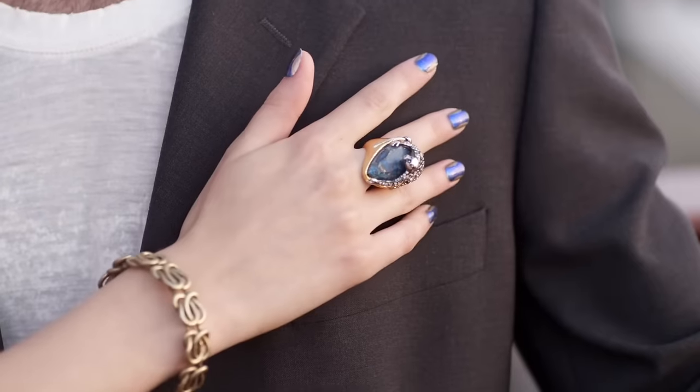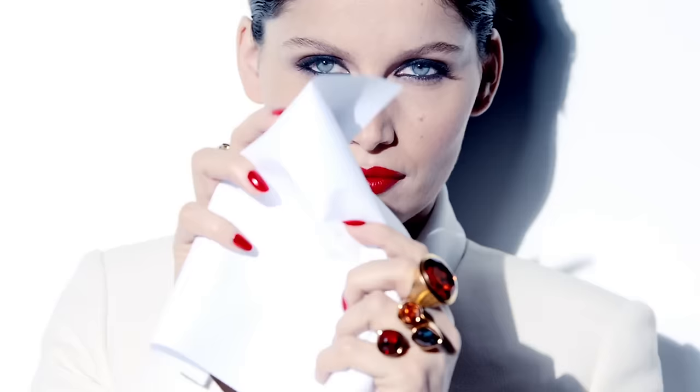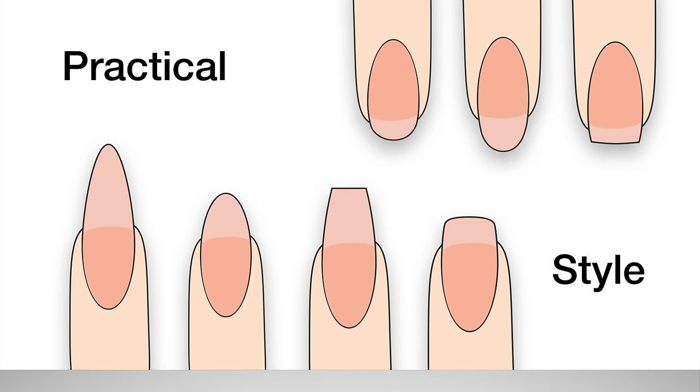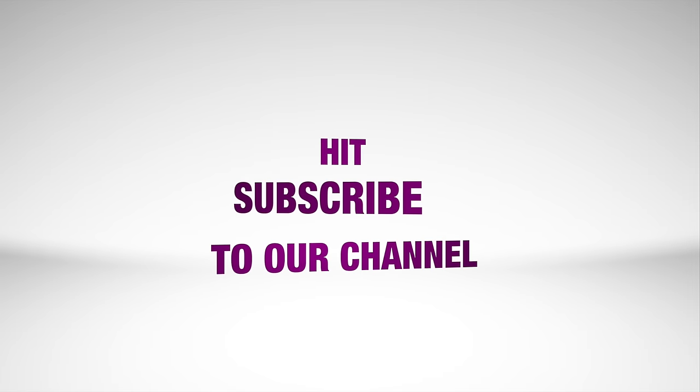It's a matter of style but you have to be practical too. If you have more handy work, opt for round, oval, or square shape. If you need a more polished look, opt for squoval, ballerina, almond, or stiletto shape. Be mindful of who you are.